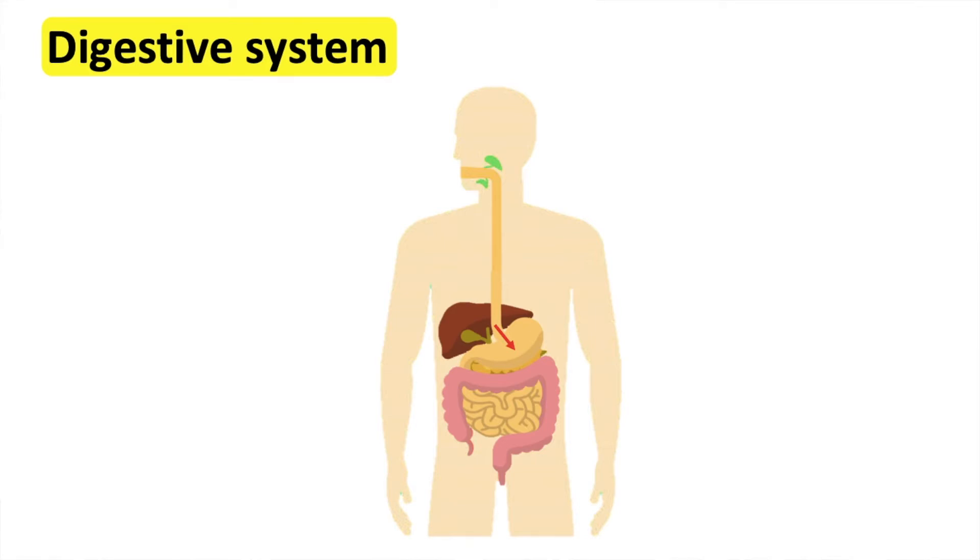The pancreas produces digestive juices that contain enzymes which help to break down the food. These juices travel into the small intestine.